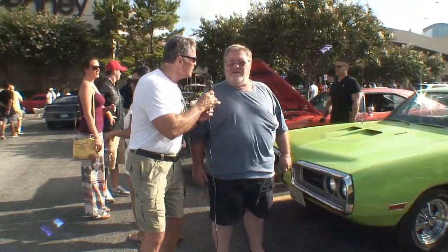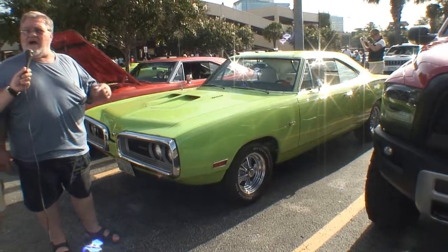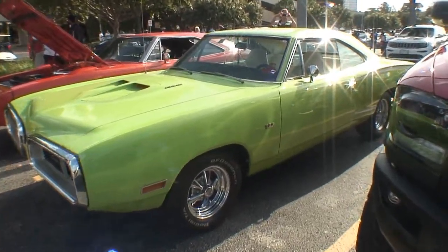I'm your host and I'm talking to Teddy. Tell us about your bright green super baby. I've had this thing about 15 years now. The wife and I restored it ourselves, did everything but the painting on it, and we drive it everywhere we go.